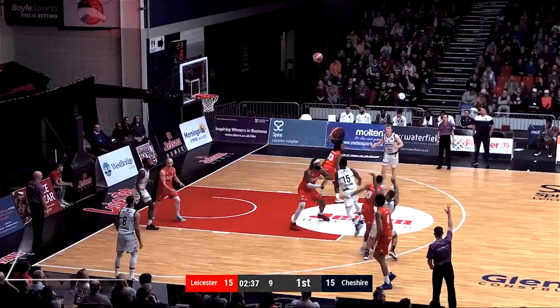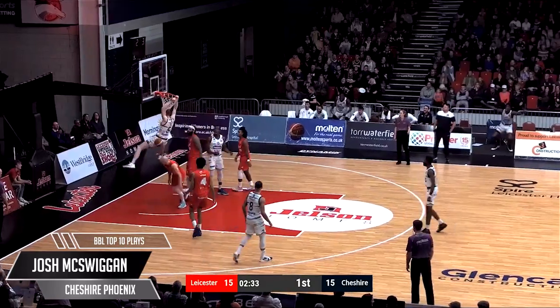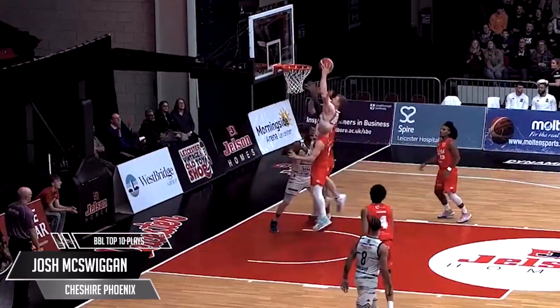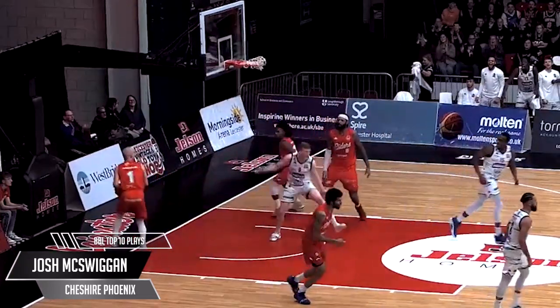And yes, other teams do exist in the British Basketball League. Riders vs Phoenix. The former academy standout from the Riders — Swaggy McSwiggan follows up the missed shot with a ferocious putback. Averaging 8.6 points per game for the Phoenix in league action. This one felt good for Josh McSwiggan.